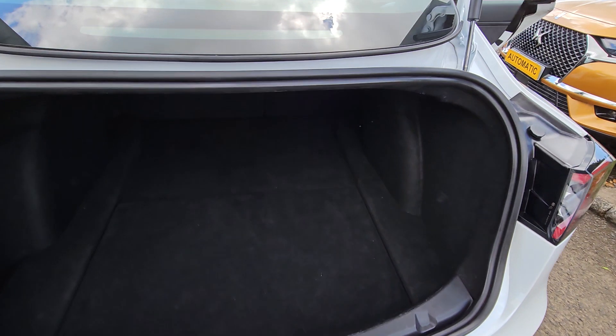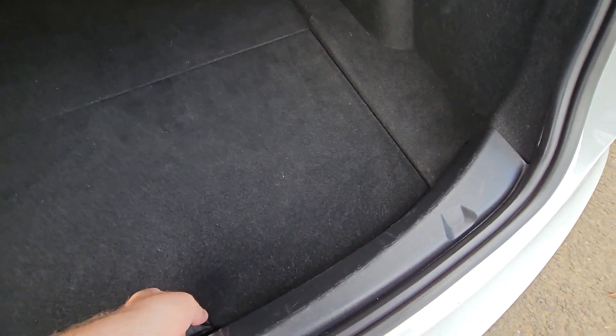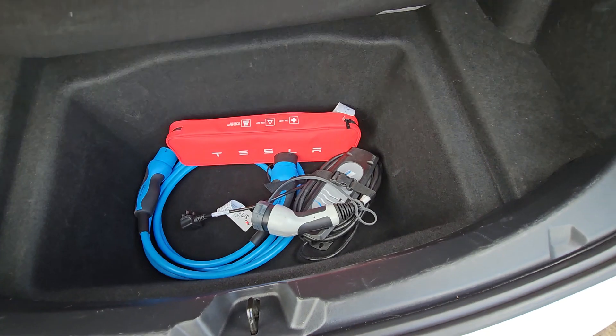Electrically operated tailgate or boot lid, 60/40 split rear seats. Storage under the boot floor — there's a first aid kit, the charge cable, and a granny charger in there as well.